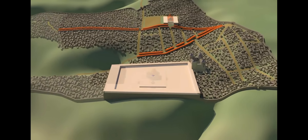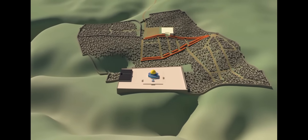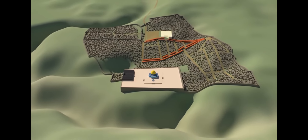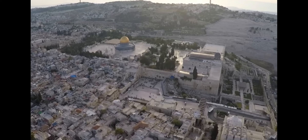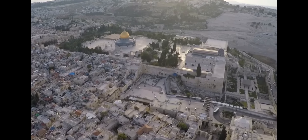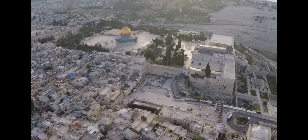Caliph Abd al-Malik built the Islamic shrine that has marked the location of where these previous building projects have taken place for over 1,300 years. Here are some examples of the archaeological evidence that can be seen on and around Mount Moriah, starting with the latest evidence and working our way back through time.